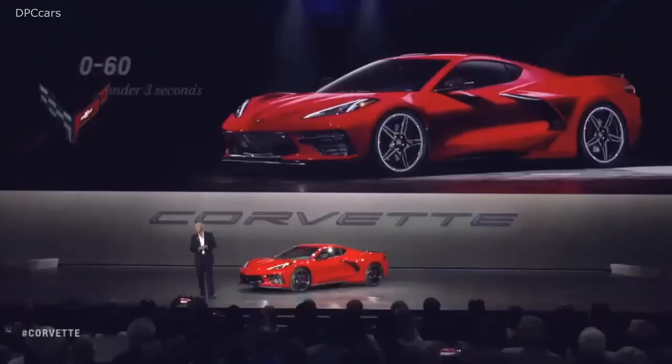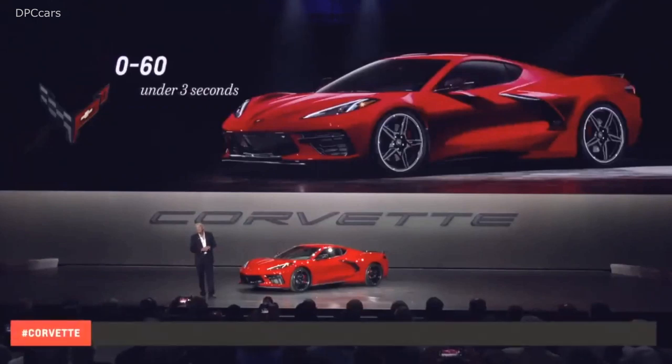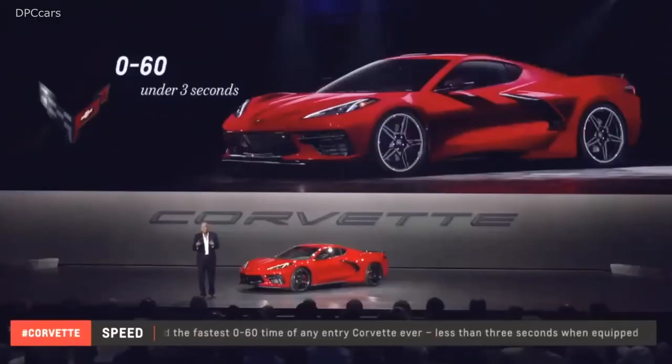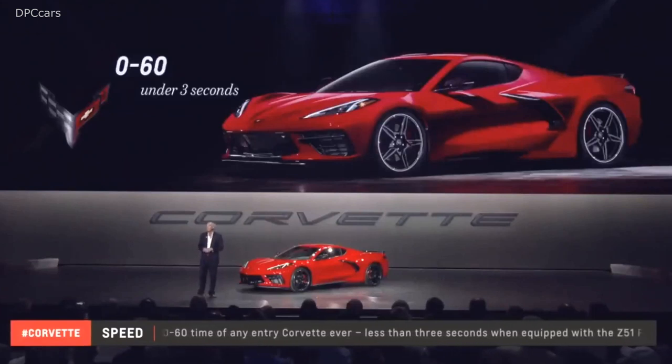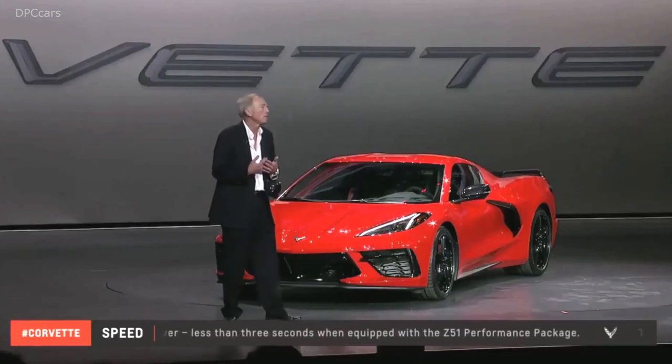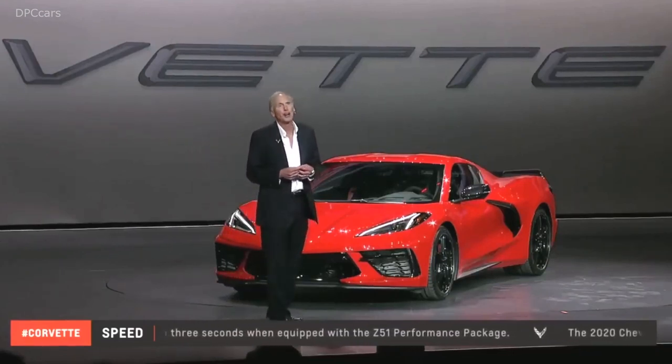The LT2 engine and the DCT, in combination with this new architecture, make the new Stingray a very quick car. We are seeing zero to 60 times under three seconds. You heard that right — Z51 Stingray under three seconds. That puts the Stingray in the company of some of the world's quickest cars, and in our own history only beaten by our 755 horsepower ZR1.